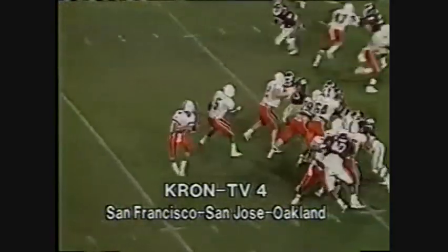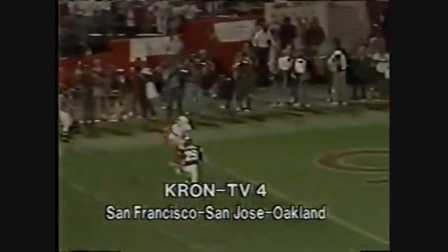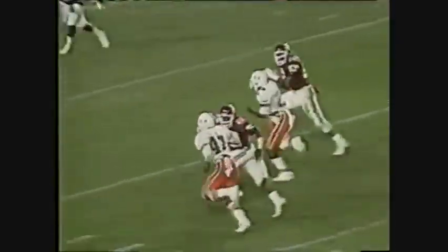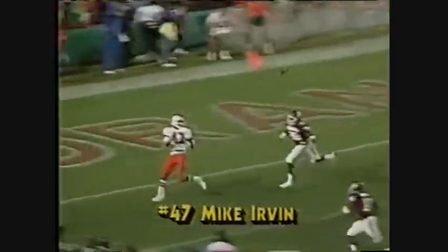17 to 7. They had the triple formation again — Oklahoma came with a blitz. Dixon is the closest man. See the trips? Williams inside, Irvin outside — just a corner. A run by Mike Irvin. Walsh absolutely on the money.